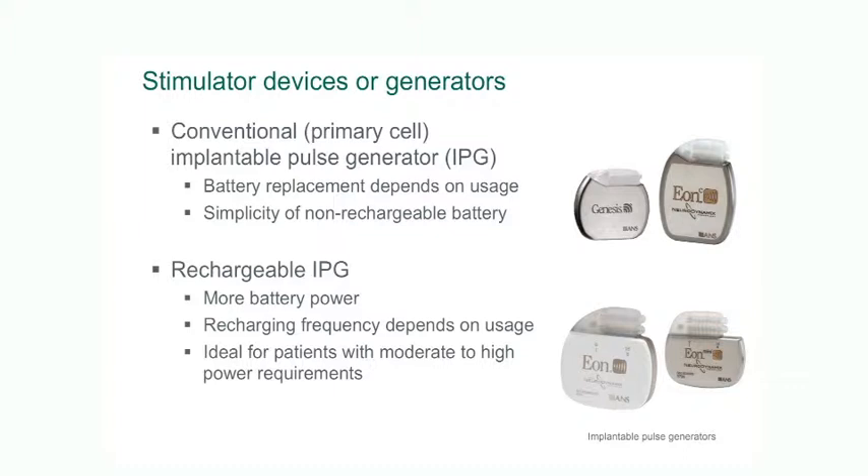What then happens is that the nerve fibres that transmit pain are affected by this small voltage current, and this reduces the level of pain that the patient experiences.